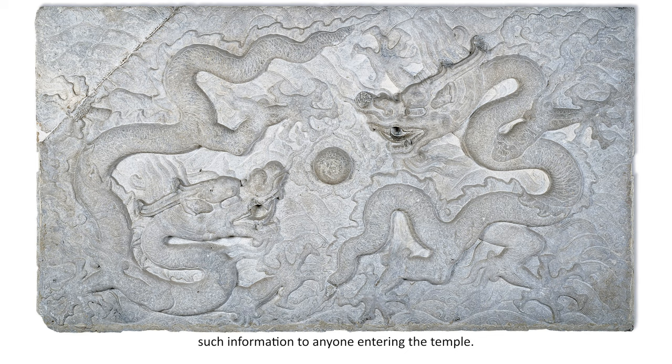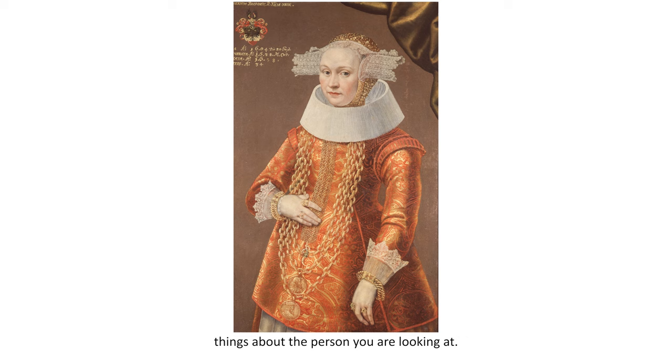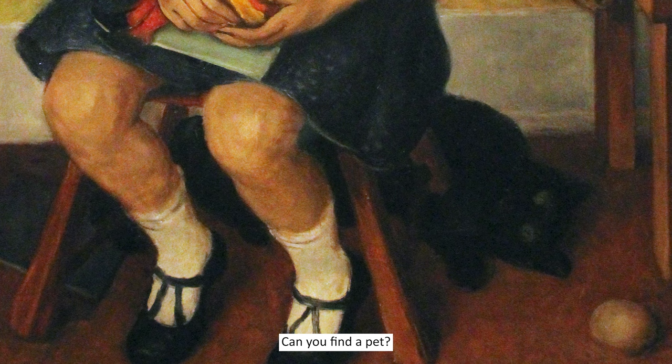The third type of art we will talk about is portraiture. Portraits rely on symbols to reveal to us things about the person you are looking at. Consider this portrait and let's look closely for clues about this young person's life. Can you find a pet? Yes, a black cat.